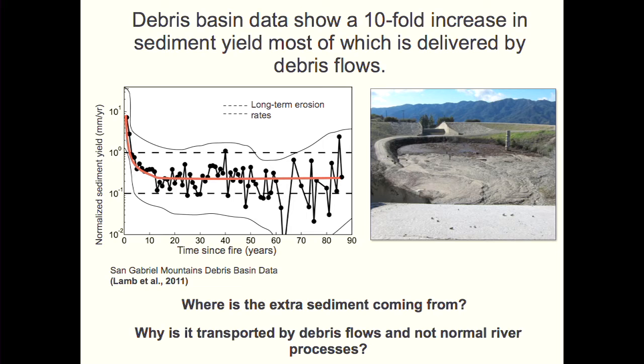The questions I want to address are: where is the extra sediment coming from, and why is it transported after fires by debris flows — these particularly destructive flows — rather than by normal river processes?